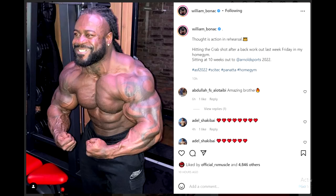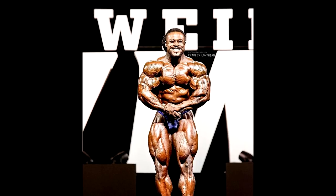This is 10 weeks out, so he has 10 more weeks to grow into the show. Is that the plan? I don't know. There is his coach Abdullah who's saying 'amazing brother,' and I don't know how amazing this really is for William Bonac — this is not really that big for him in the offseason. Take a look at him right here and tell me: can he, in 10 weeks, regain all this muscle and actually come this big and this full?